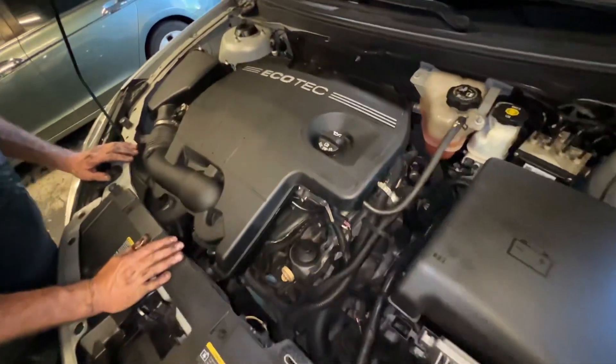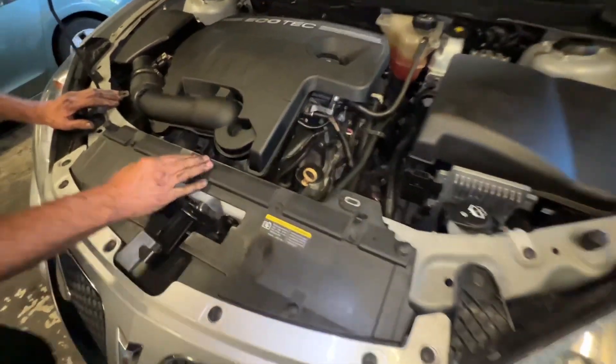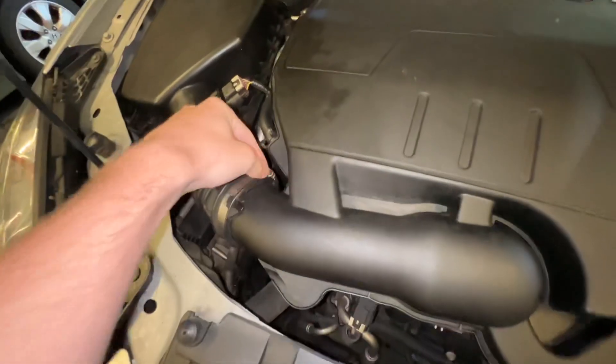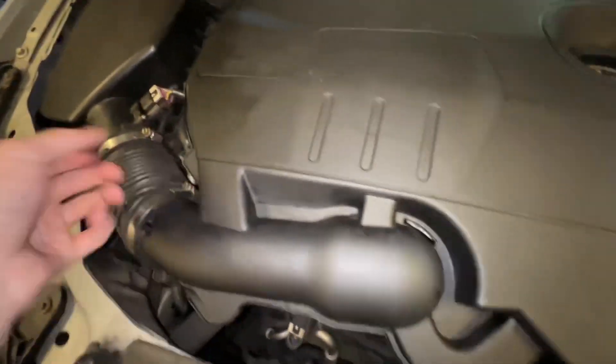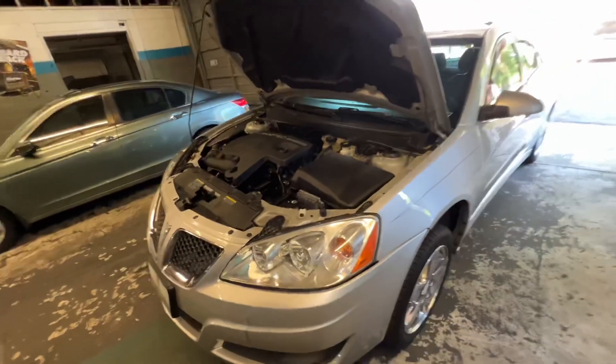We're going to change the spark plugs out of it too, to tune the engine up. We're going to take these out and pull this whole cover off to get to the spark plugs. I'm going to throw a set of spark plugs in it.